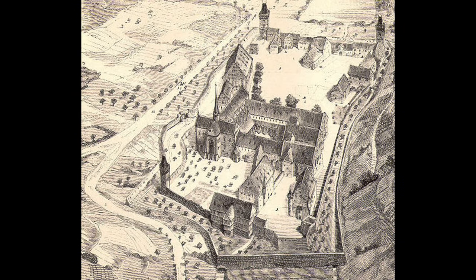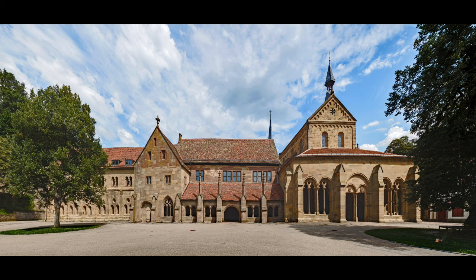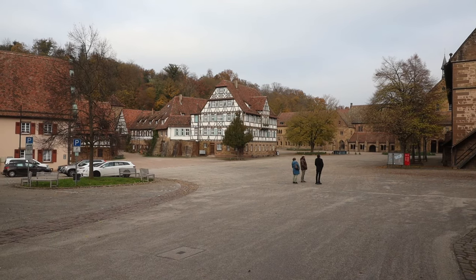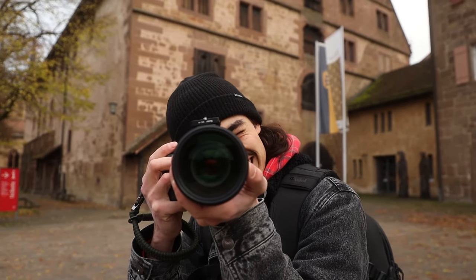Hidden amidst the rolling hills of Baden-Württemberg lies a remarkable relic of medieval history. Maulbronn Monastery, a UNESCO World Heritage Site, stands as one of the best-preserved monastic complexes in Europe. Today, we'll explore its architecture, history, and enduring legacy.